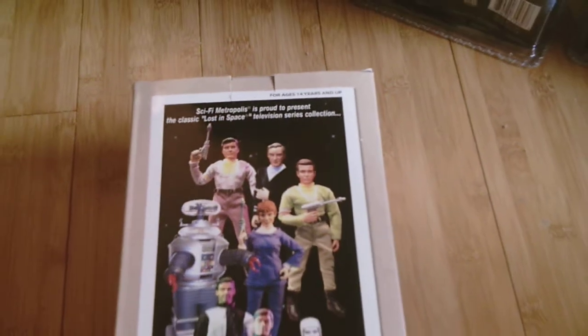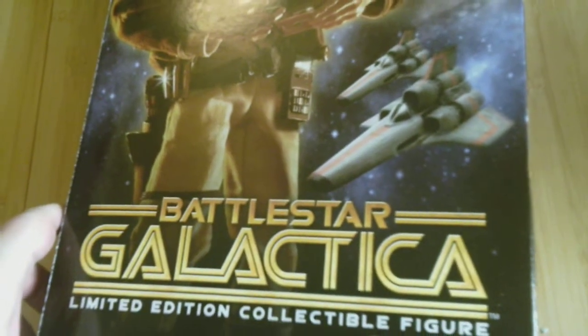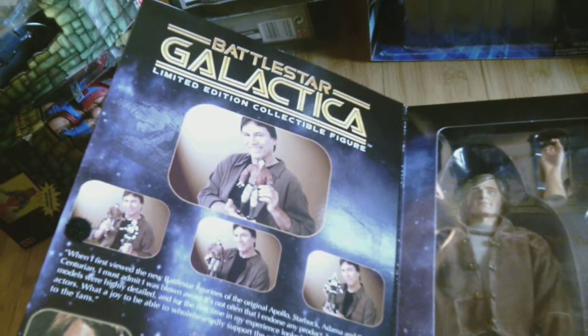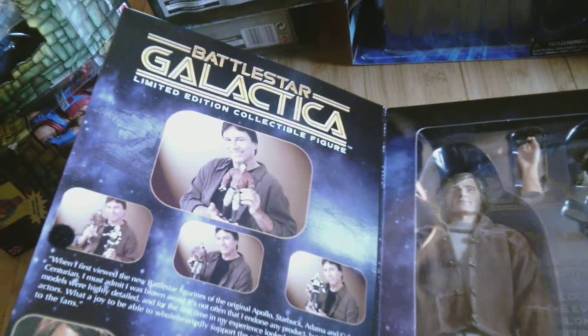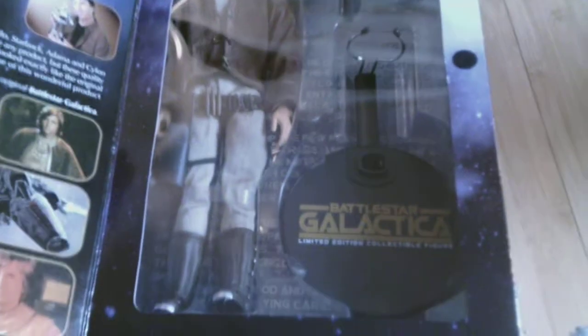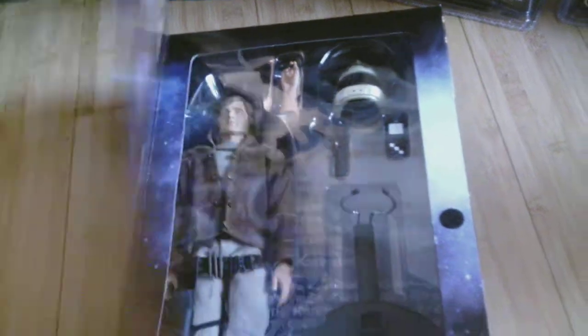And speaking of old sci-fi, I've got some more 1:6 scale figures — from Battlestar Galactica. This is Starbuck. There's Richard Hatch shilling the figures on the packaging. This is from the original Battlestar Galactica, back when Starbuck was a dude instead of a chick. So that's him.